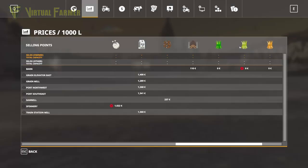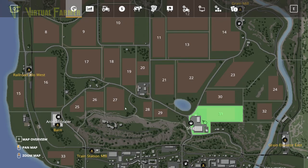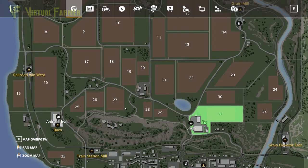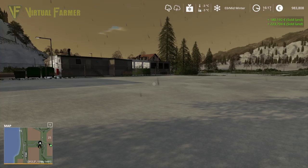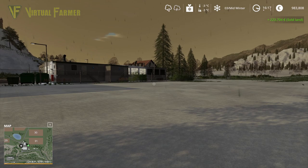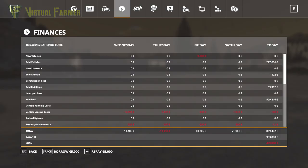The only thing remaining to do at this point is to sell off our land. We own fields 26, 18, and 31. Let's sell 26, sell 18, and sell 31. And that is everything — we own no fields, we own no equipment. We have 983,000 euros in the bank, which means we now need to go and repay our loan.